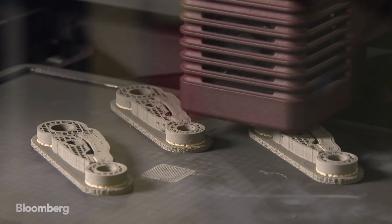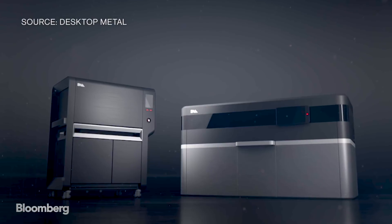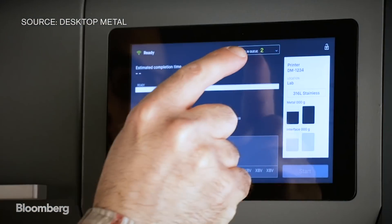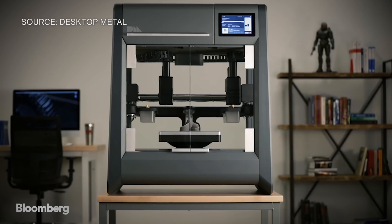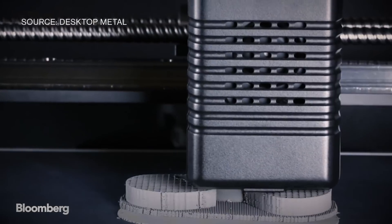Desktop Metal is making 3D metal printers in two sizes. This is the DM Studio system — the first machine that lets you print metal parts in an office. Literally, you roll this in, fit through any door, and plug it in.